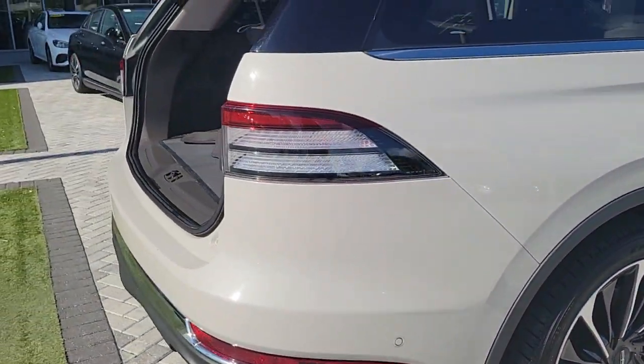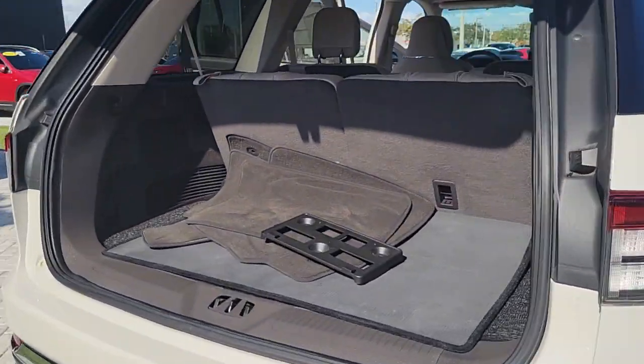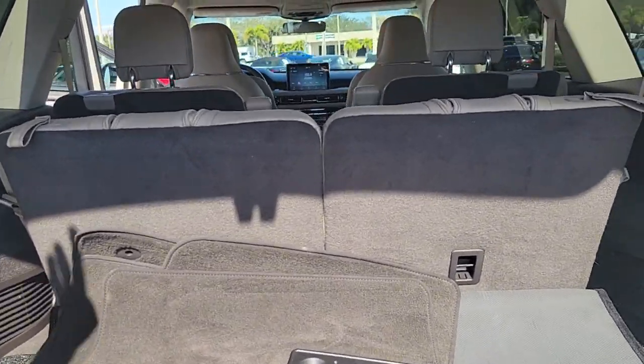High on tech, low on stress, this thoughtfully stylish and versatile vehicle is poised to elevate your daily drive.